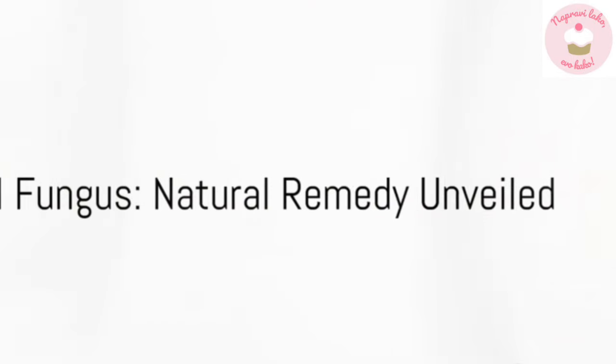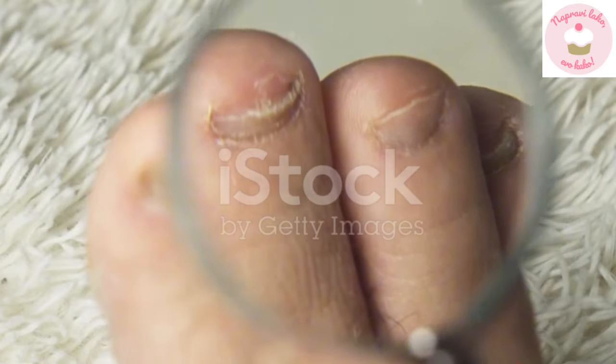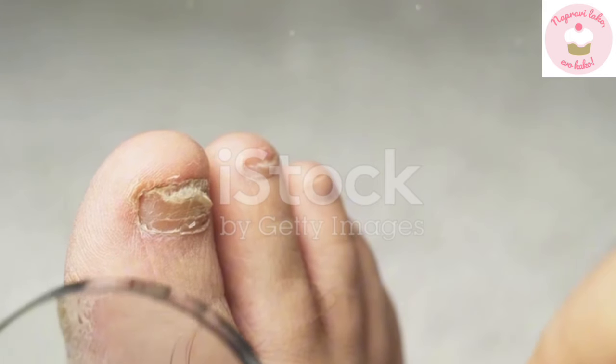Nail fungus, a common yet often overlooked issue, silently creeps in and wreaks havoc on our nails. It's a problem that's more than just cosmetic — it's about our health too.